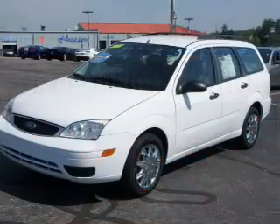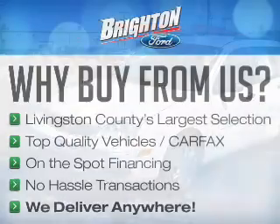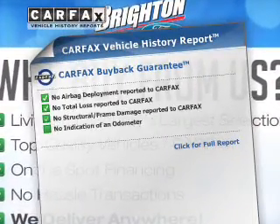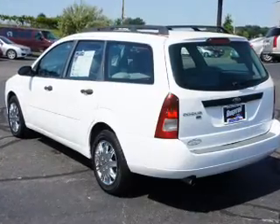The powertrain includes front-wheel drive with an efficient four-cylinder engine that responds smoothly to its automatic transmission. Rest easy knowing this vehicle comes with a Carfax Vehicle History Report from Carfax, the most trusted provider of vehicle information.